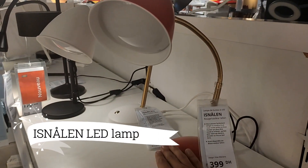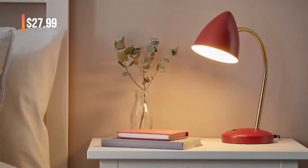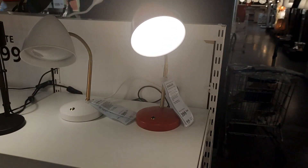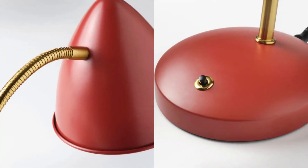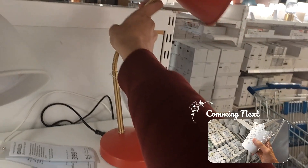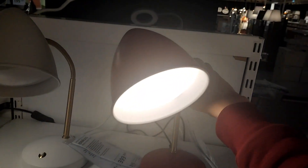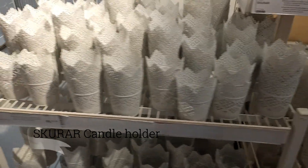Illuminate your workspace with the stylish Isnalen LED work lamp at $27.99. Its flexible gooseneck arm allows you to direct light exactly where you need it, while the cone-shaped shade adds a touch of retro flair. Don't be fooled by its vintage-inspired design — this lamp features a built-in energy-efficient LED bulb for modern convenience.